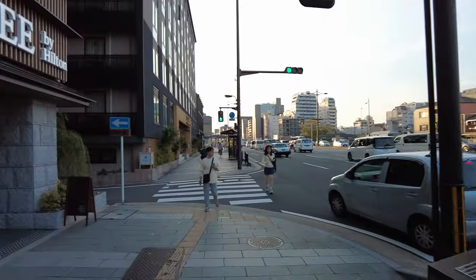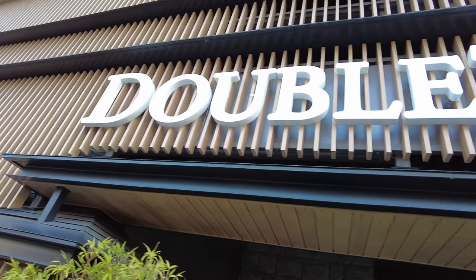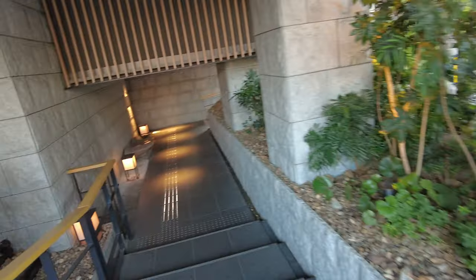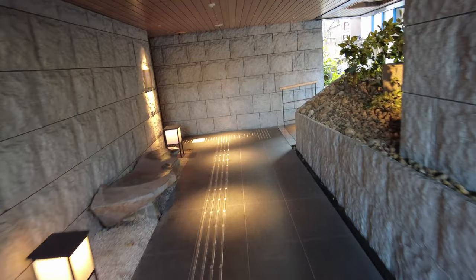What's going on everybody? This is Island Hopper TV Hotels coming to you from Kyoto, Japan. Here we are at the Doubletree Hotel by Hilton. This is one of the main drags here in Kyoto. We're going to go inside here. I'm going to show you this beautiful hotel.